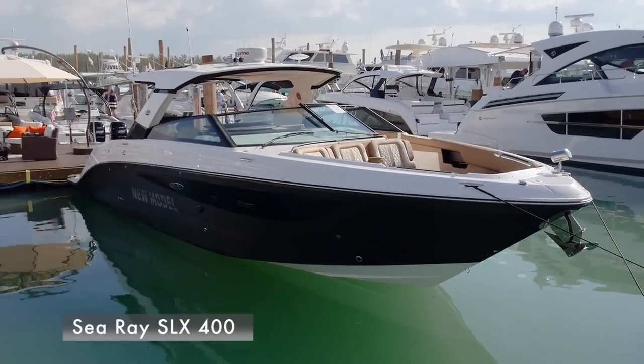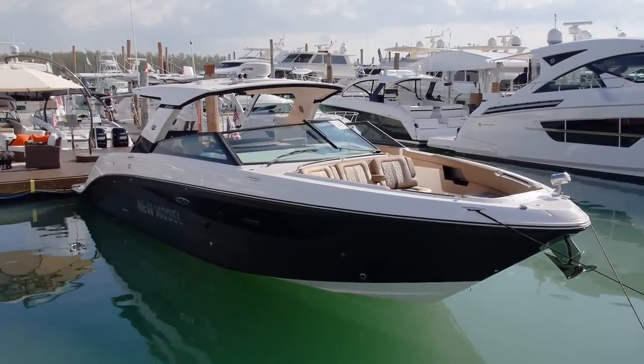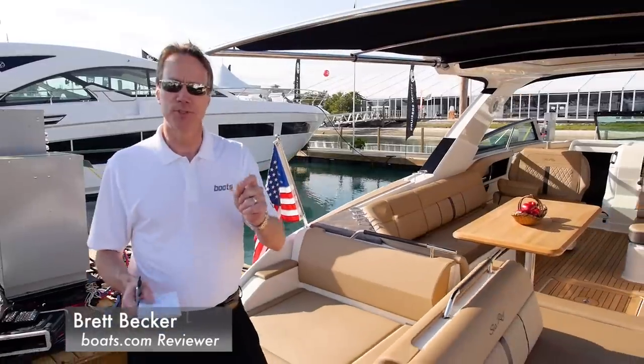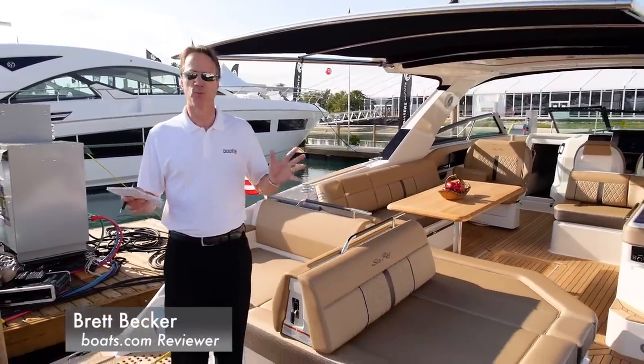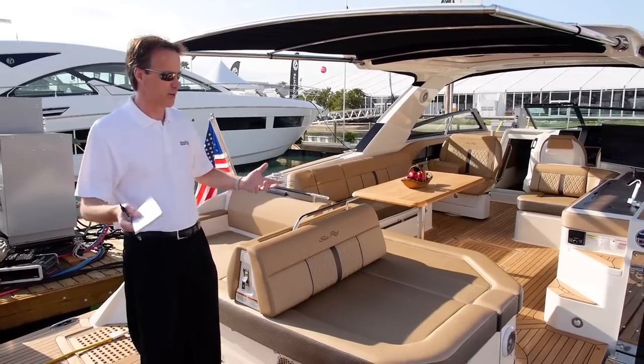We're here at the 2017 Miami International Boat Show getting our first look at the Searay SLX 400. It's a 40-foot day boat. Searay's market research showed that 85% of their customers wanted a boat specifically for activities during the day, not so much for overnighting.